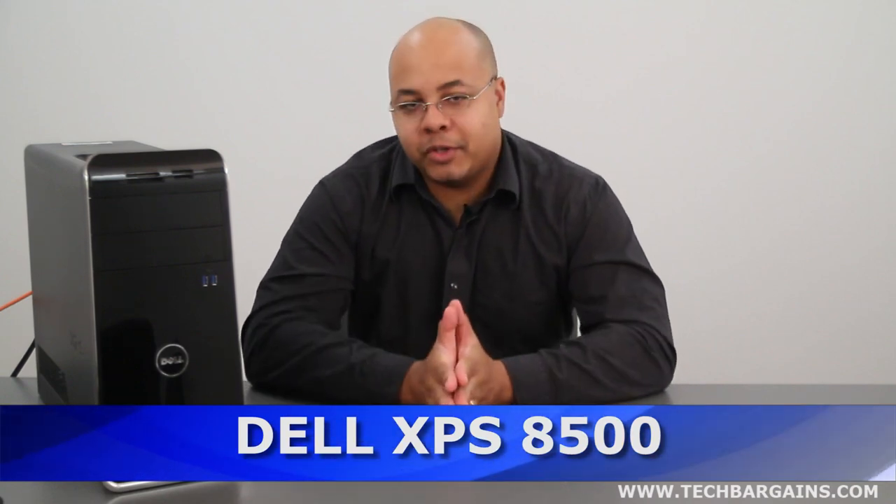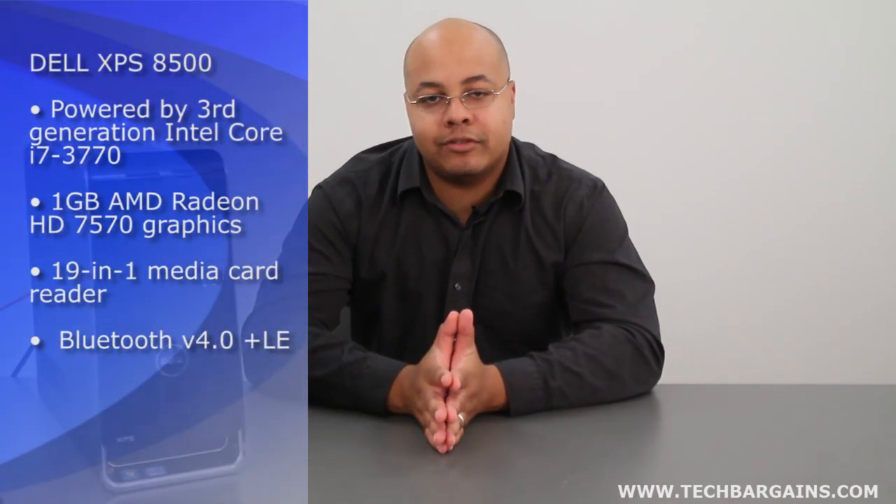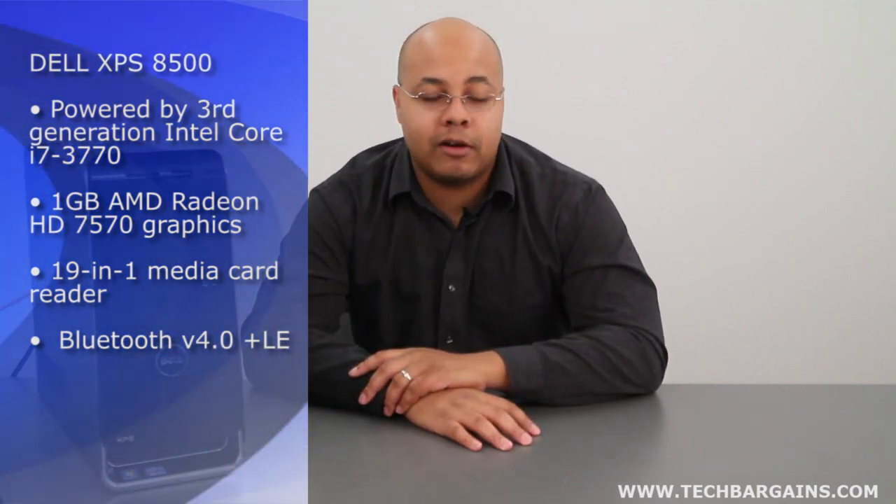Hey, what's up? I'm Geoff Haines from TechBargains, and this is the video review of the Dell XPS8500 desktop. There's been an explosion of computing devices on store shelves recently, everything from tablets and laptops to all-in-ones and hybrids. But there's still something to be said about the performance and the expandability of a desktop. Dell believes it has exactly what technology enthusiasts are looking for with the XPS8500. But just how powerful is this desktop? Let's find out.